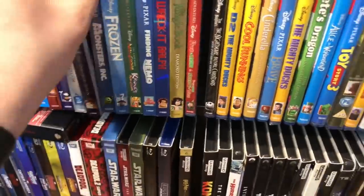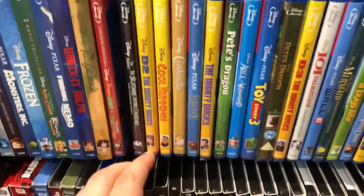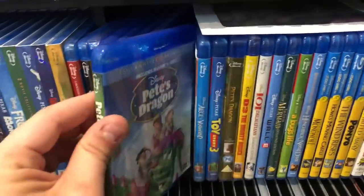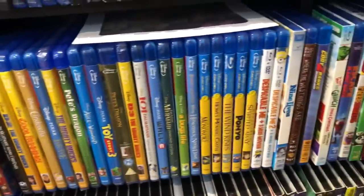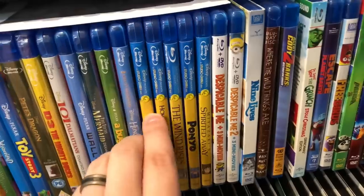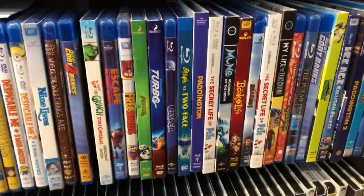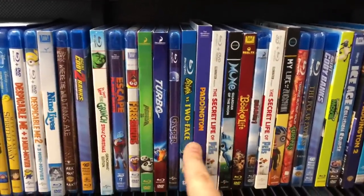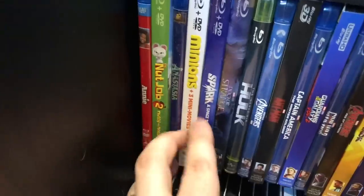I also have Beauty and the Beast's 25th Anniversary Edition. Then more Disney, including some Disney Movie Club titles you can only get through the club — like D2 The Mighty Ducks, Pete's Dragon, the first Mighty Ducks, D3, Cool Runnings. Then I've got my Studio Ghibli titles, and then basically the rest of my kid and family movies — animated stuff like Casper, Batman, Paddington, How the Grinch Stole Christmas, Paddington 2.